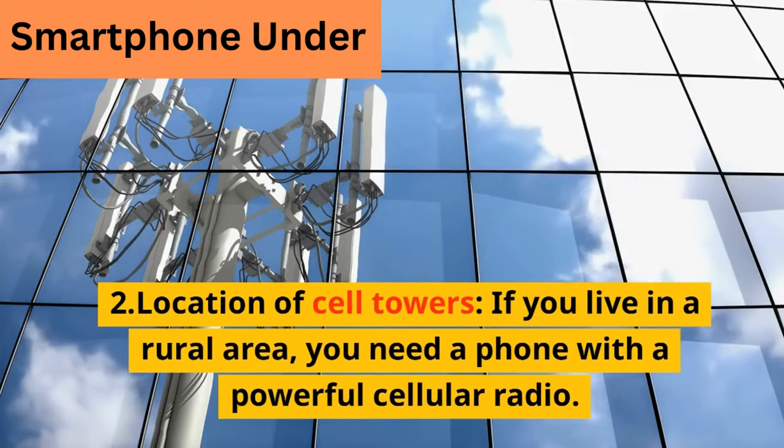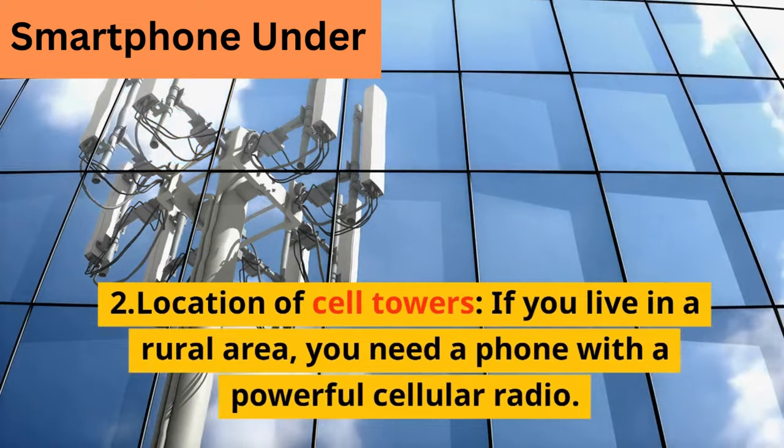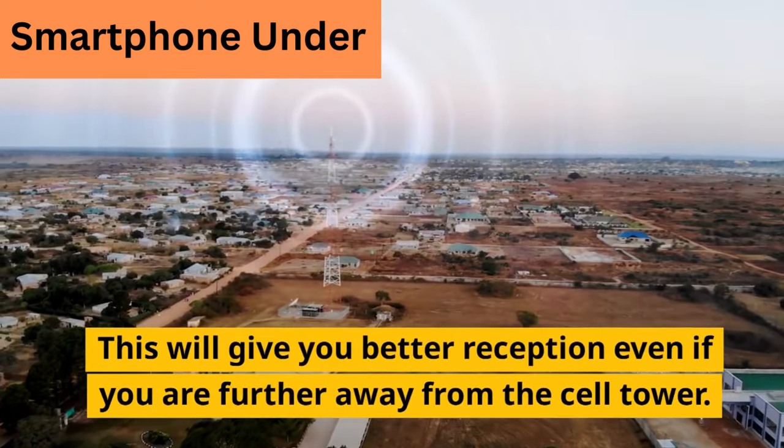2. Location of cell towers. If you live in a rural area, you need a phone with a powerful cellular radio. This will give you better reception even if you are further away from the cell tower.